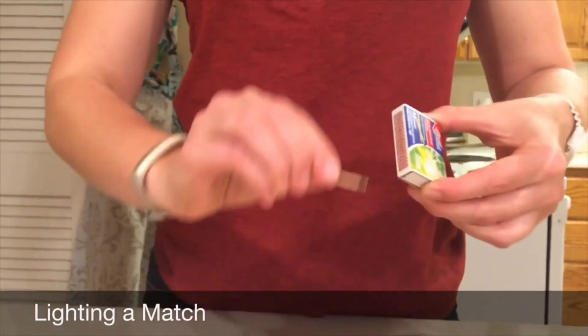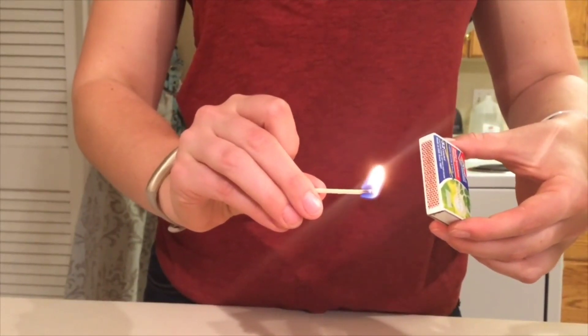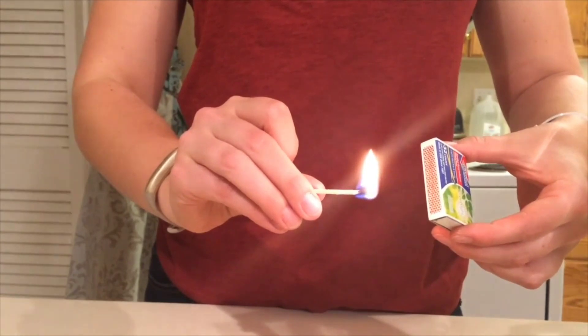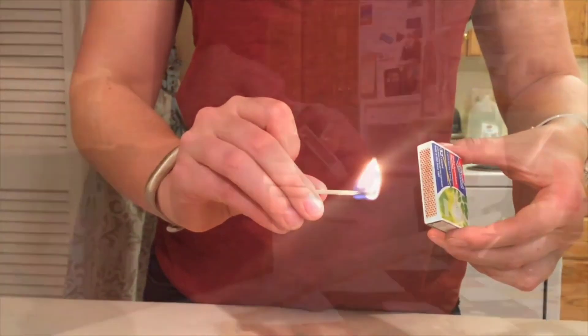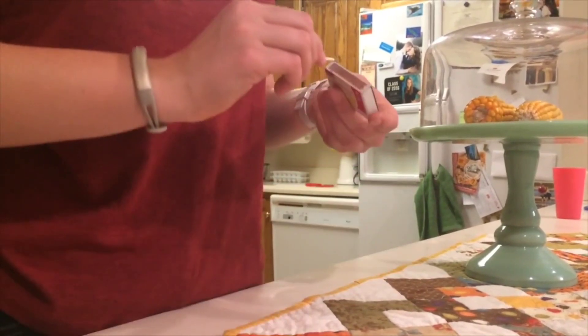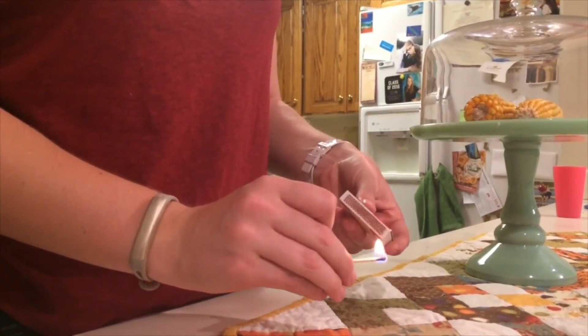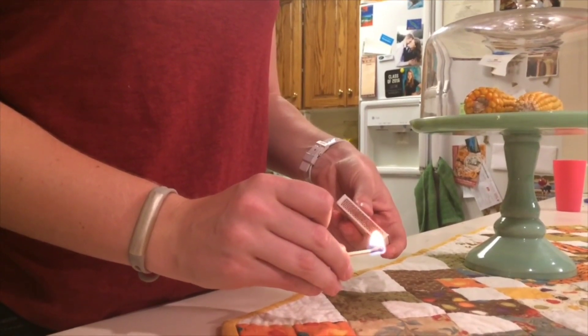Yet another chemical reaction taking place around us is when we light a match. At first, this might seem like a physical change, but the chemicals themselves are the ones changing. A phosphorus tip is struck against a rough surface. The wood from the matchstick and the oxygen around it make smoke, fire, and ashes — changing the chemical makeup of the match.